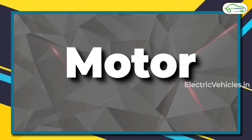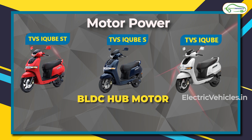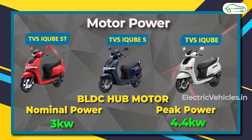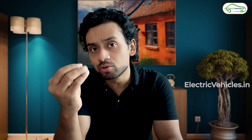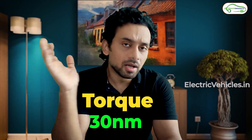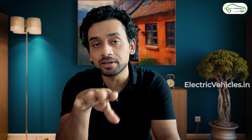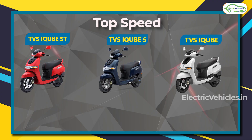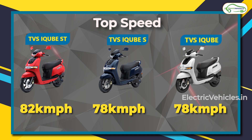The motor in all three models is the same — a BLDC hub motor mounted in the rear wheel. The nominal power is 3 kilowatts and the peak power is 4.4 kilowatts. This motor generates a torque of 30 Newton meters across all three models. Acceleration from 0 to 40 km/h is the same at 4.2 seconds, but the top speed is limited to 78 km/h for the base and mid variant, while the iQube ST can reach 82 km/h.